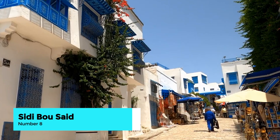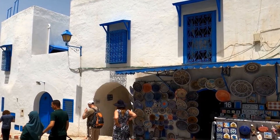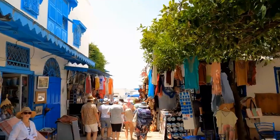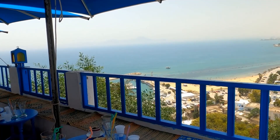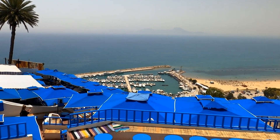Number 8: relax at Sidi Bou Saïd. Unwind in the picturesque village of Sidi Bou Saïd, known for its striking white and blue buildings. This hilltop haven offers breathtaking views over the Mediterranean Sea. Stroll through its charming streets, visit art galleries, and enjoy a coffee at one of the cliffside cafes, where you can watch the world go by in a serene setting.